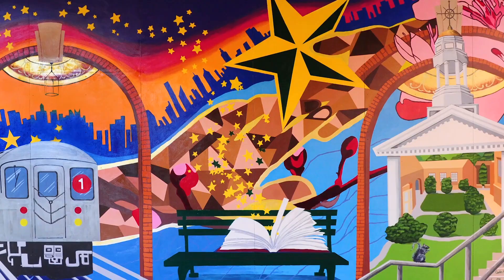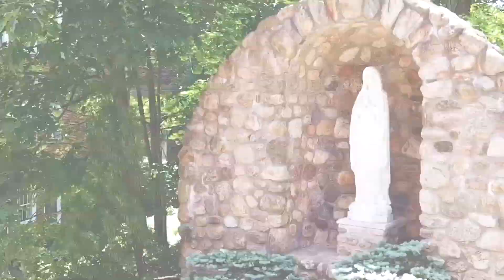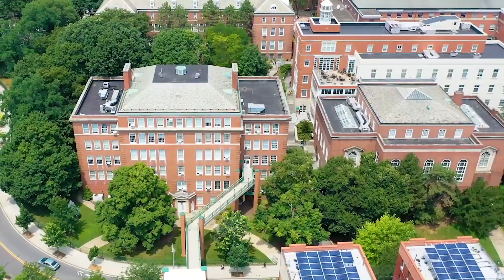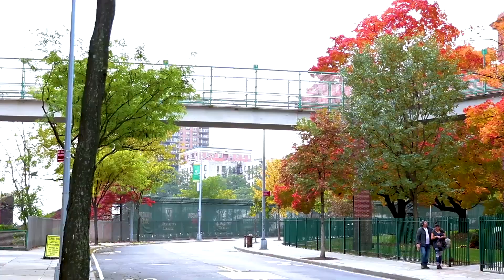Keep on walking to find the grotto where students can observe a quiet prayer to the Blessed Mother. From here you can head to Hayden Hall and use the walkway to the Broadway parking garage where you'll find our rooftop garden.